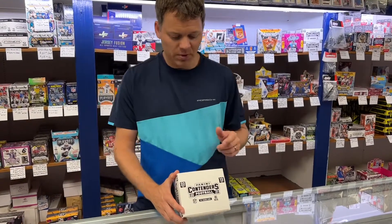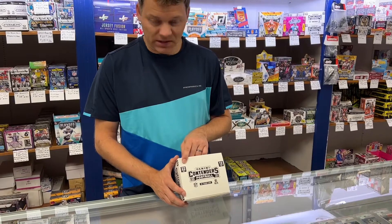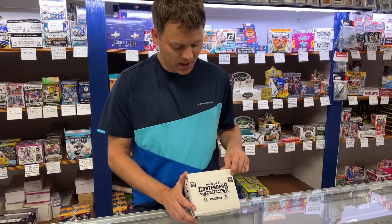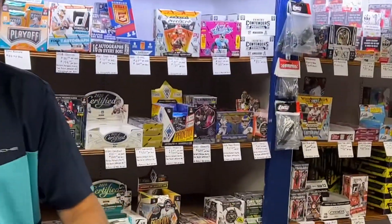This is 2021 Panini Contenders Football — it is the NFL version. This is a cello box, so you're going to receive 22 cards a pack, 12 packs a box. We have them for sale at $85 a box, so they're really inexpensive.